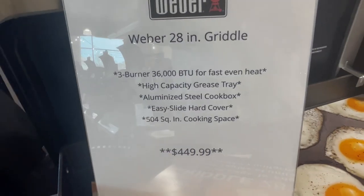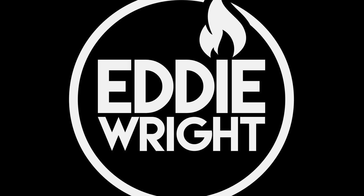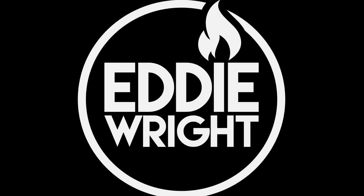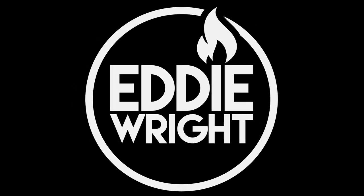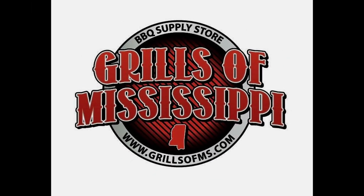Built-in wind guards on each side of the griddle ensure complete hot fire in rain, sleet, or snow. This unit and more like it can be found at Grills of Mississippi at 588 Highway 51 in Madison, Mississippi. Make sure you go out there and see those guys.